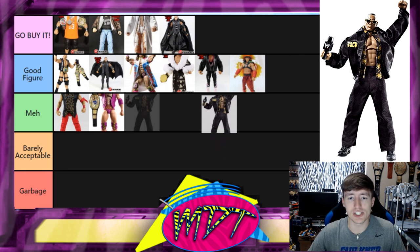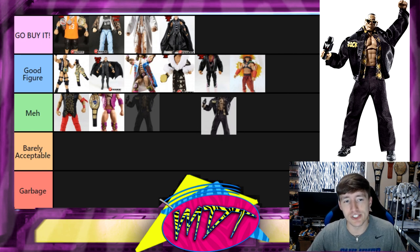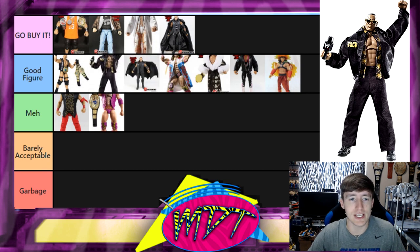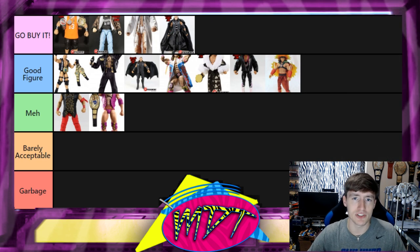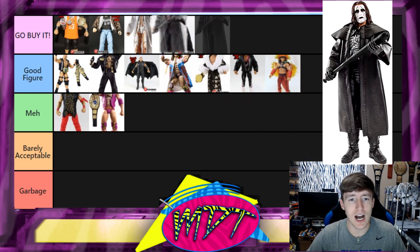Next up is the Rock & Sock Connection Rock — the Elite Defining Moments Rock. This one is Good Figure. You've got cloth pants, cloth shirt, a Rock & Sock Connection jacket, sunglasses, and a microphone. I love the jacket, but it does say Rock & Sock Connection so you can't really pair it with other Rock figures. Still a really nice jacket. I'm going to leave it in Good Figure.